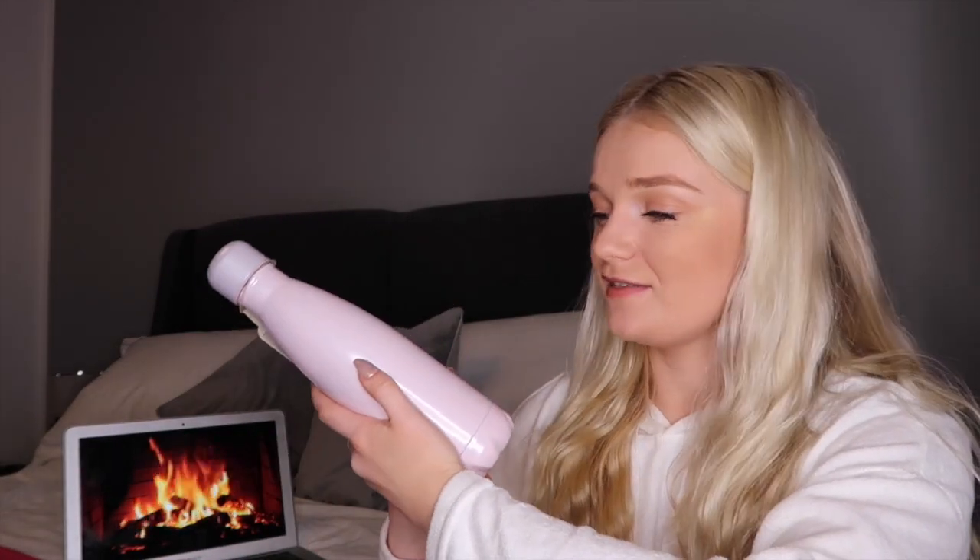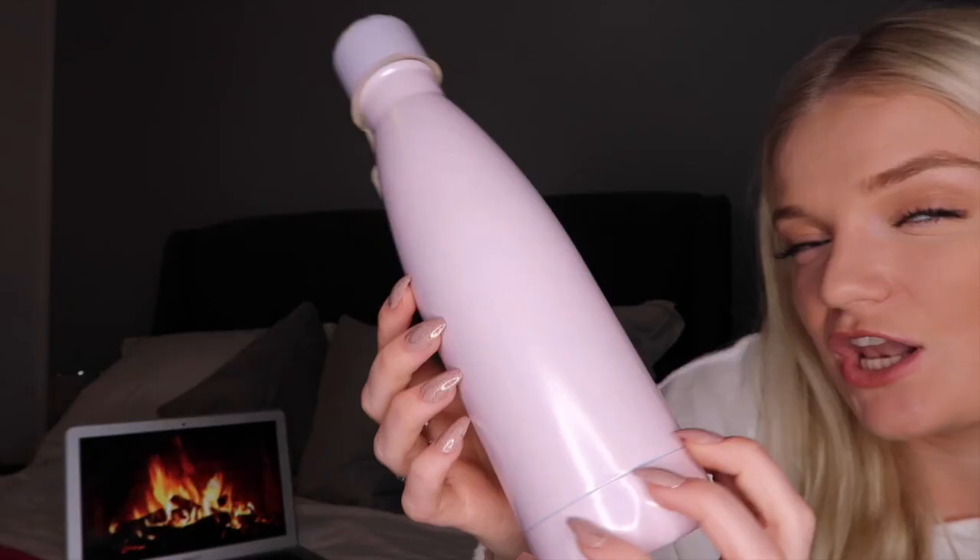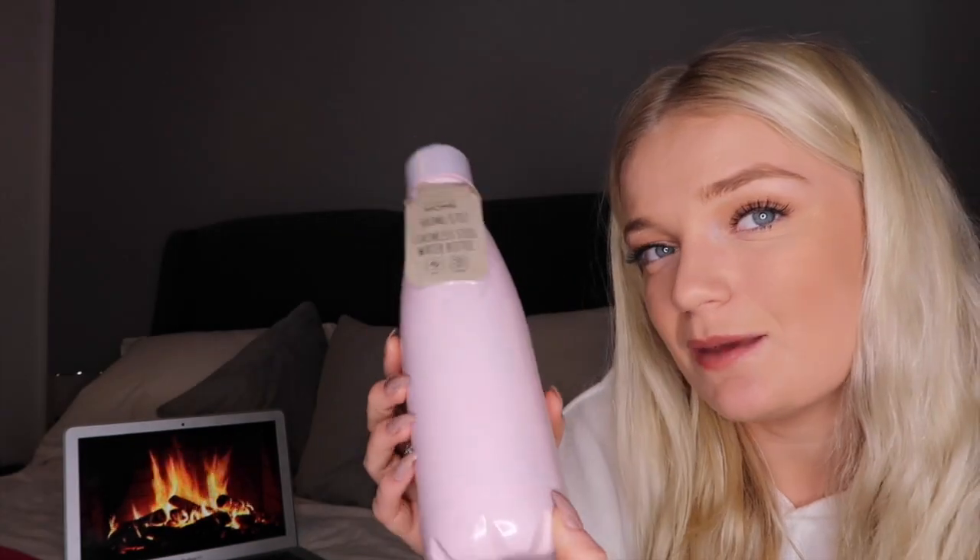Sticking with the pink theme, I also picked up this water bottle. It's pink and glittery and was only four pounds fifty. I also got this little cup — I think it would be really cool to put your makeup brushes in it, and it's only one pound.